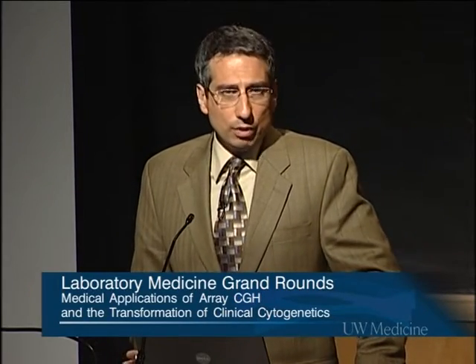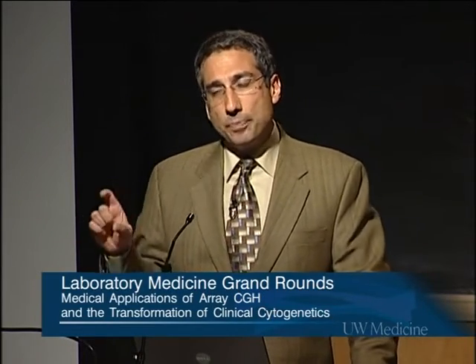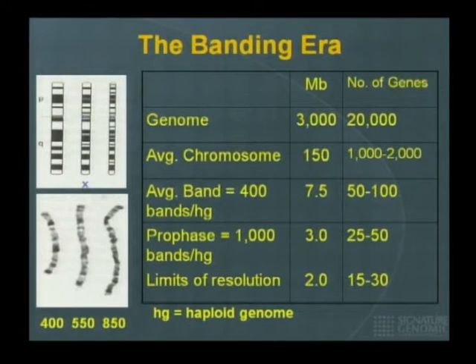What was wrong with G-banded chromosomes? Nothing, other than your resolution is really not good. When you look at chromosomes under the microscope, you can tell if there are big pieces of DNA that are missing or extra or shifted around, but by big pieces I mean they have to be five million bases or more to consistently make a call. If you're very good and have long chromosomes, you may call abnormalities in the range of two megabases, but consistently no cytogeneticist will tell you they can identify abnormalities less than two megabases reliably.